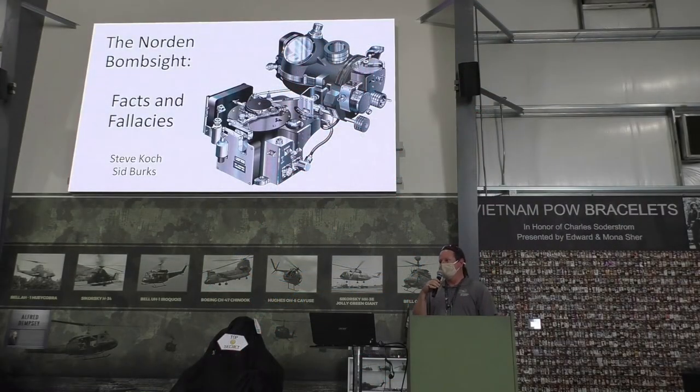I want to thank him for agreeing to do this for us. Sid Burks, one of our two speakers today, is retired from the California Community College System as an instructor and administrator. He is currently a full-time lecturer at Cal State University San Bernardino in Career and Technical Studies. He is a student of Desert Aviation and military history, and he enjoys sharing what he learns by giving presentations such as this one.